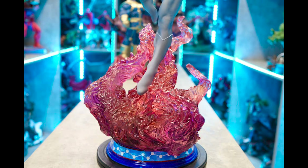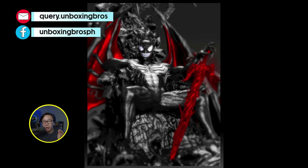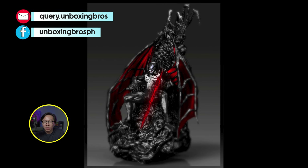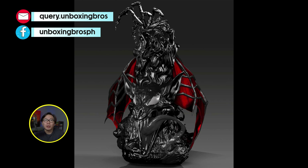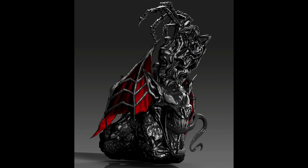We have the prototype preview for this amazing Cosmic Spider-Man — this came out amazing, definitely better than its initial photos. The color is very vibrant, it really pops. This is definitely the Cosmic Spider-Man to own, and I don't think there are any quarter scale Cosmic Spider-Man out there.